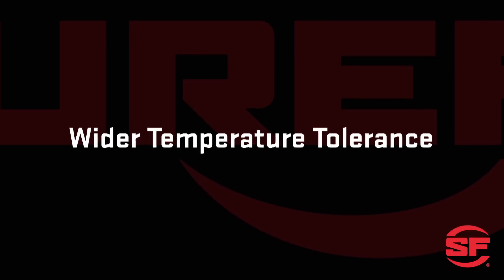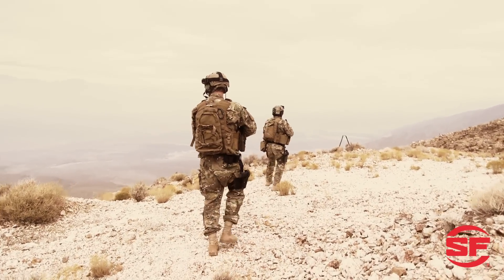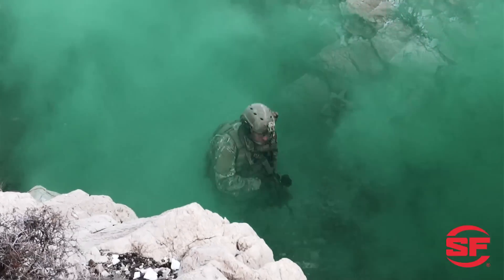Wider temperature tolerance. Lithium batteries provide a working output from minus 76 degrees to 176 degrees Fahrenheit. Alkalines can't come close to this performance level in extreme conditions.